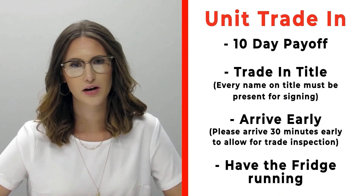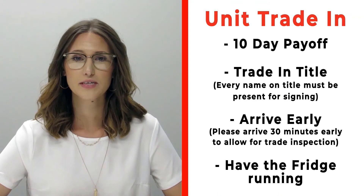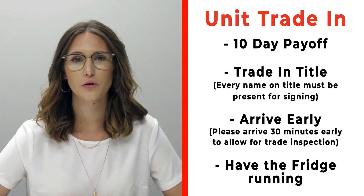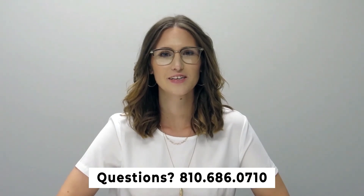All persons who will be listed on the title of that trade should arrive 30 minutes early before your appointment time so we can properly inspect your unit. Also make sure that you have the fridge on and running prior to arrival. If you have any questions, please feel free to give us a call at 810-686-0710. Thanks so much, have a great day!